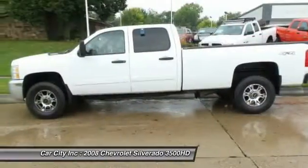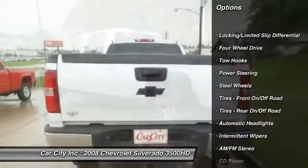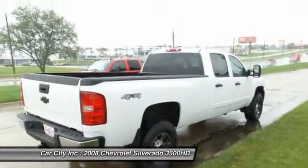Here are some of this vehicle's great options: anti-lock braking system, keyless entry, power steering, driver airbag, adjustable steering wheel, and four-wheel disc brakes.